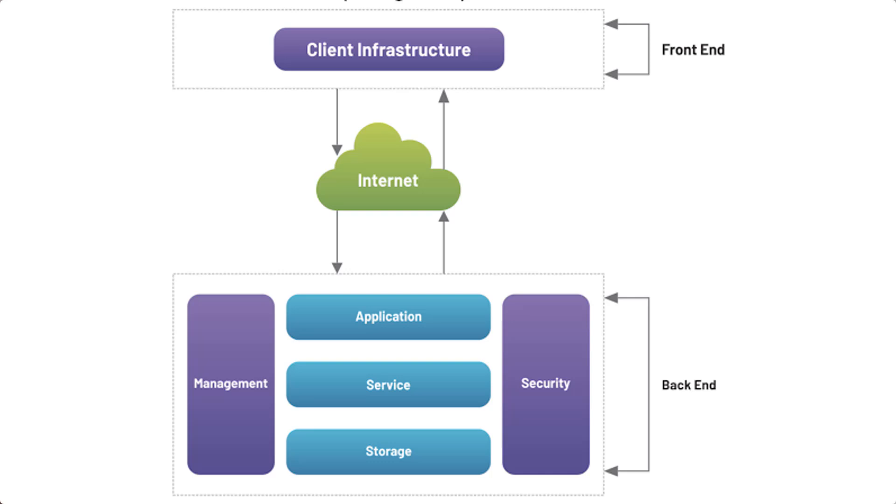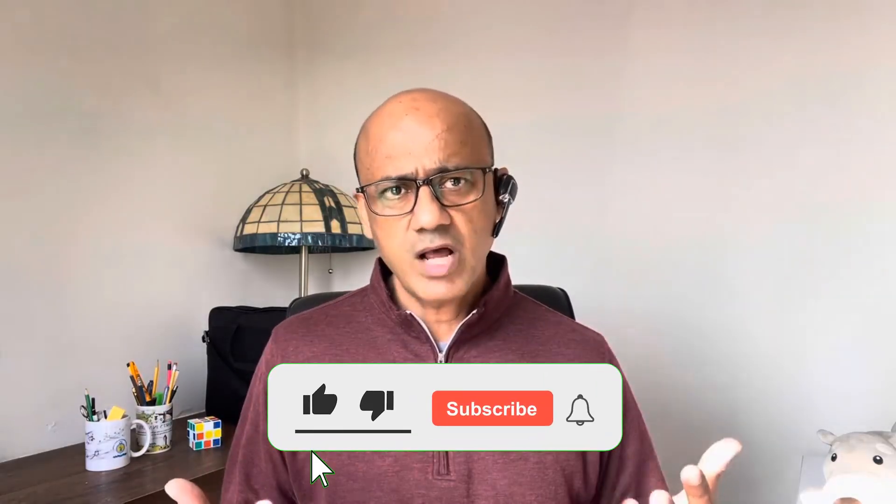I'll walk you through the top five cloud certifications, each of which can lead you to roles like cloud architect or DevOps engineer. But first, let's talk about what cloud support actually means. Imagine you're running a business that relies on cloud services — your website, customer data, and apps are all stored in the cloud. If there's an outage or security breach, it's the cloud support team that comes to the rescue. They troubleshoot, implement solutions, and ensure everything runs smoothly. It's not just about solving problems; it's about optimizing systems. Cloud support roles are dynamic — one day you might be scaling a system, the next fixing a security vulnerability.